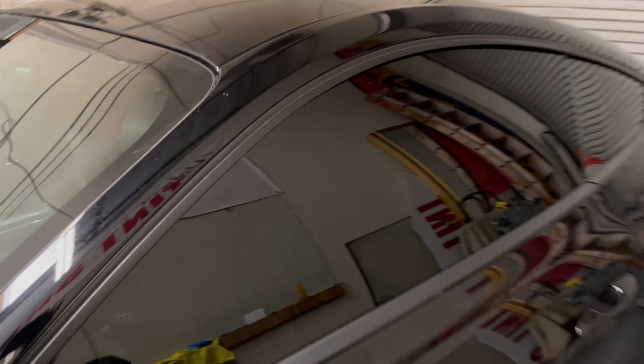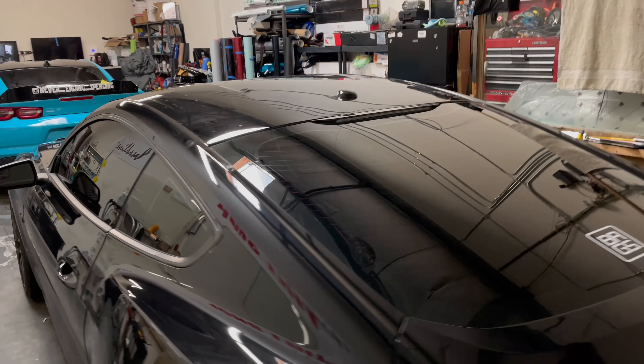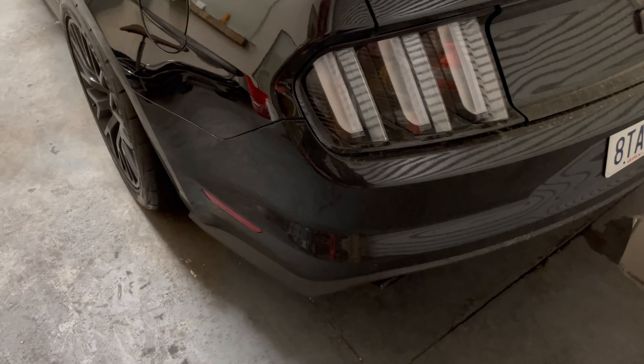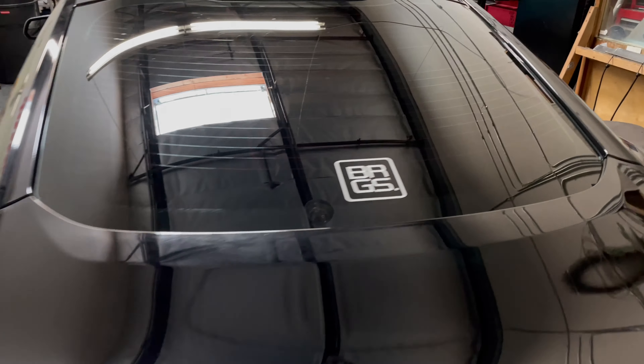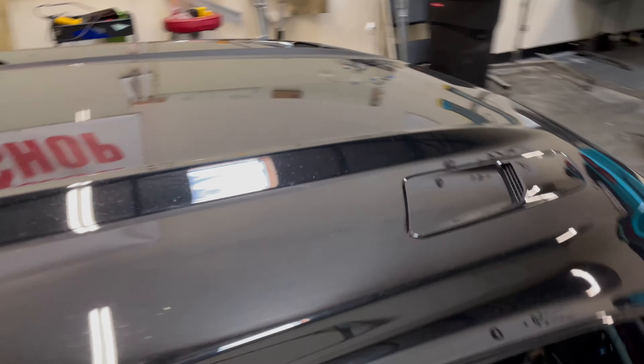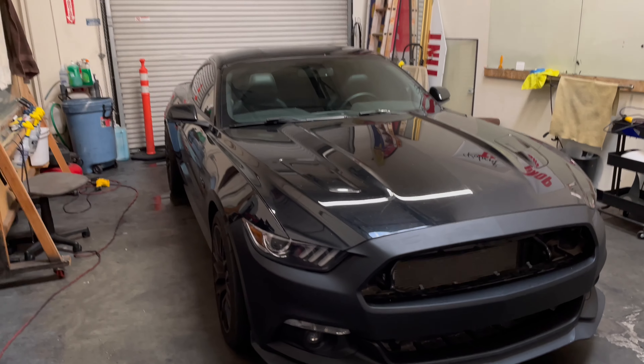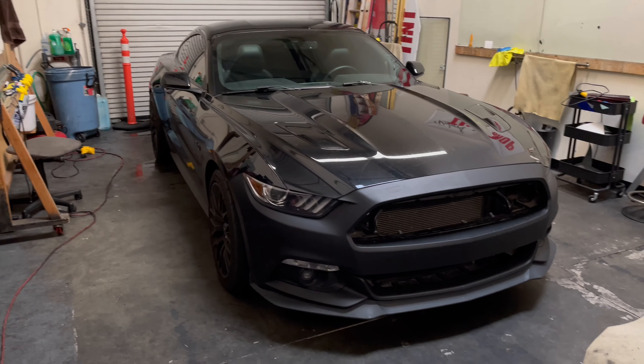We got his windows tinted already. Just wait for it — it's going to be a completely different car once we're done with it. Super excited for this one. I'll leave you at that and we'll get to work.